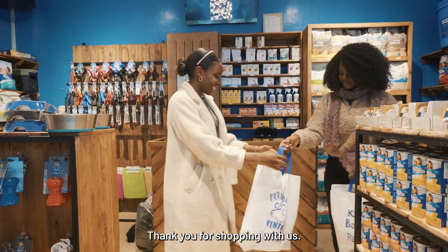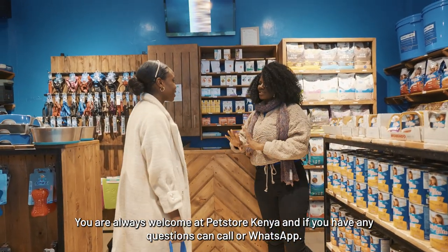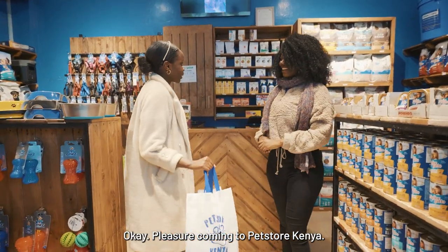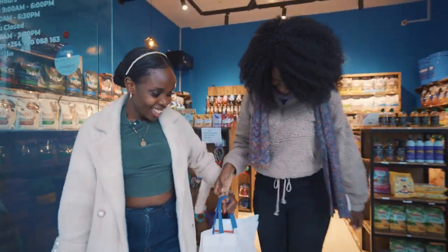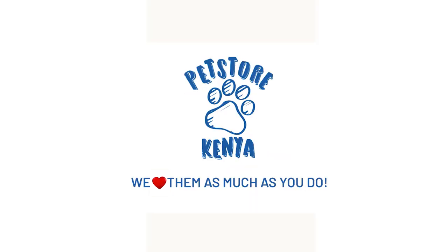Thank you for shopping with us. You are always welcome at Pesto Kenya. If you have any questions, you can call or WhatsApp. It was a pleasure coming to Pesto. Thank you! Bye-bye.